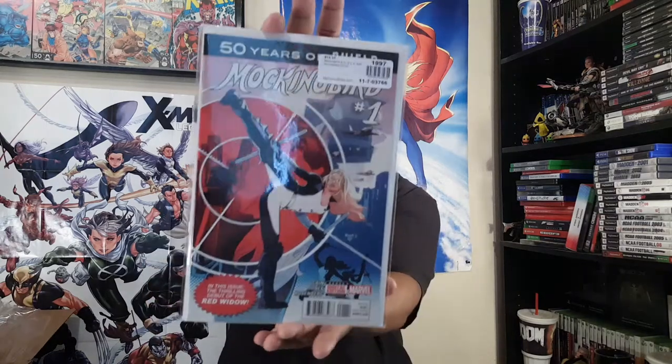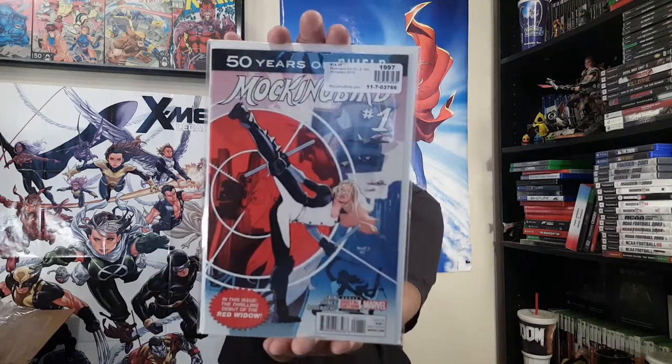Some other issues I missed and couldn't find in stores. Here we go — representing for Mockingbird. This is a book I've been after for a while — Mockingbird: S.H.I.E.L.D. 50th Anniversary number one, this little one-shot. Chelsea Cain, Jones, and Rosenberg on this issue — the thrilling debut of the Red Widow.